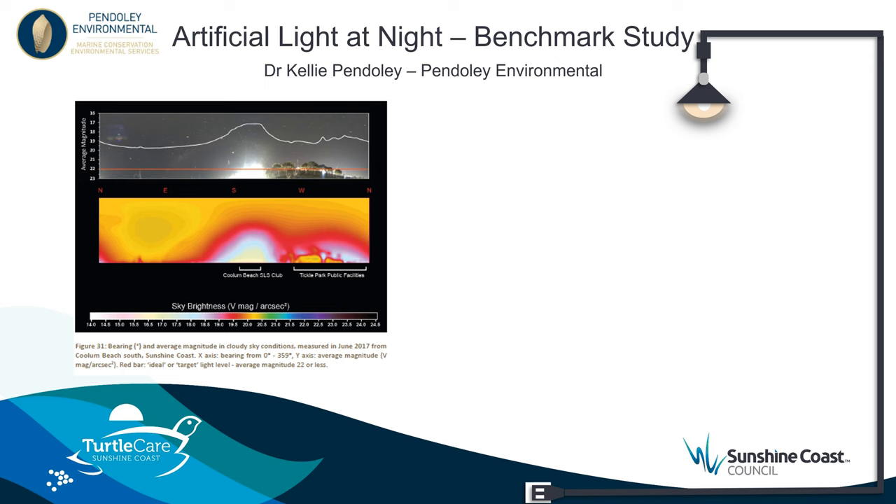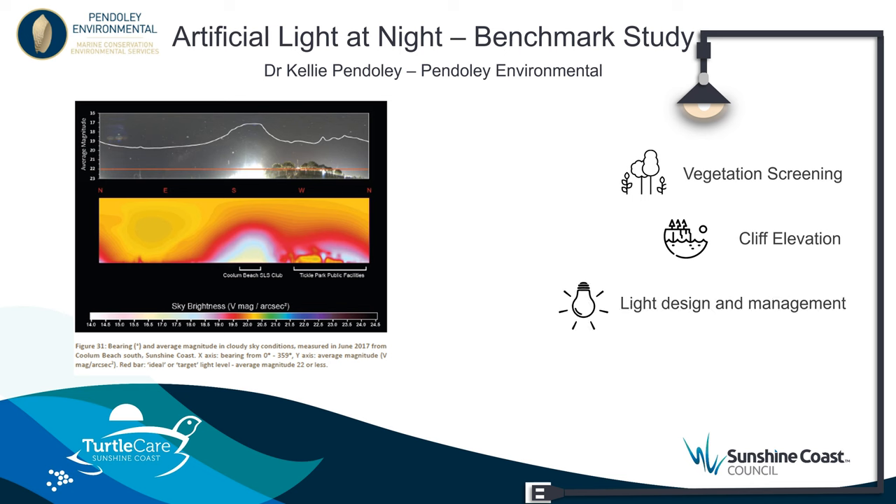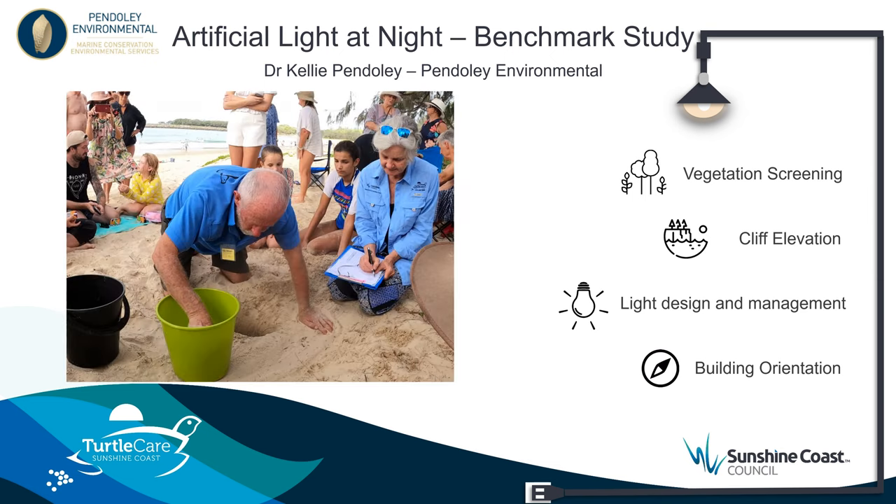Compare this to the image of Koolam beach with the bright lights of the surf club — quantitatively this location is a poor urban dark sky. These two study sites are just a few kilometres apart, separated by two headlands. There were four key elements that impacted artificial light at nesting beaches: vegetation screening, cliff elevation, light design and management, and building orientation. This study has informed the locations where volunteers undertake routine nest relocations, and the benchmark study has now been repeated at other local government areas in Queensland, also used as a development standard to understand impacts of large coastal developments along the South East Queensland coastline.